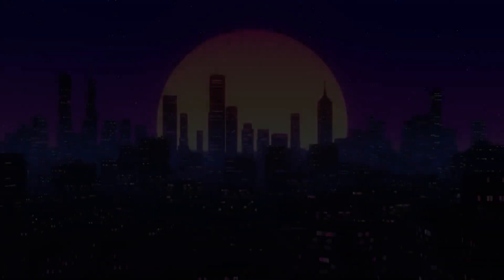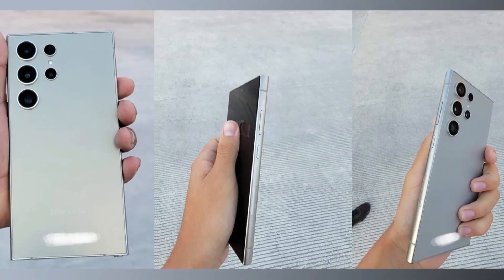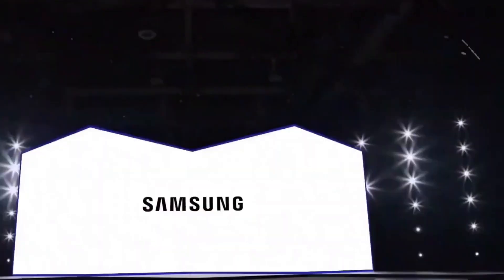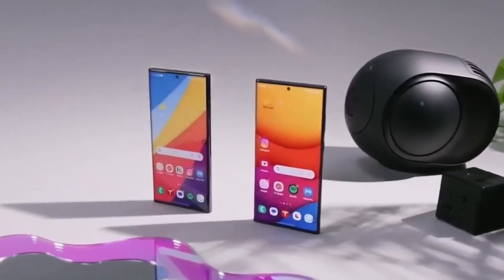Hey everyone! We've got some exciting rumors about the upcoming Galaxy S24 Ultra. Although it's still early days, the buzz is that Samsung is taking their camera game to a whole new level with the S24 Ultra.